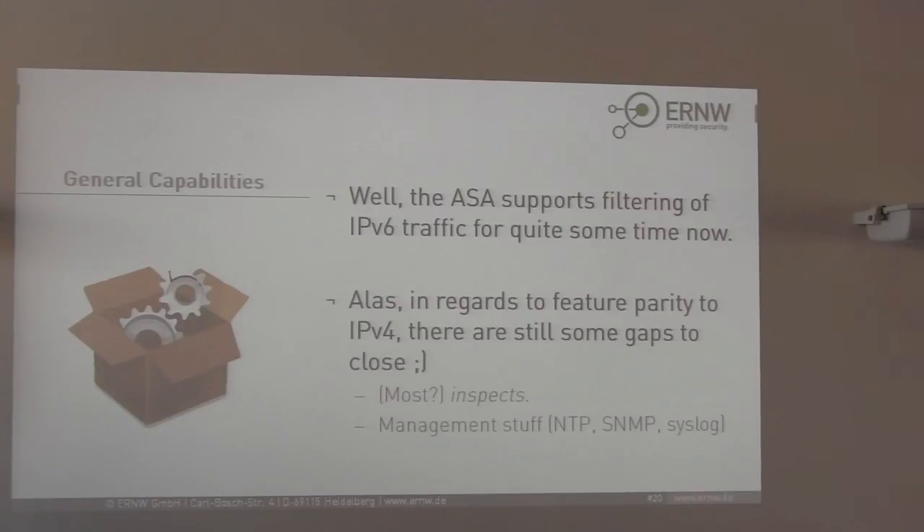Regarding ASA inspection engines for IPv6: a Cisco representative mentioned they don't support most inspects, but it is actually documented in the ASA configuration guide, which lists which inspection engines are supported for IPv6 and which are not. The most important ones — FTP, HTTP, and ICMP — are supported for IPv6. Others are not, and as a small joke was made: CU-CME over IPv6 will not be supported.